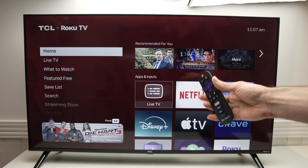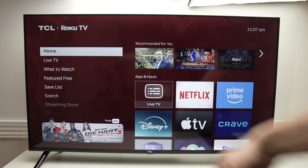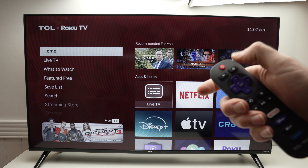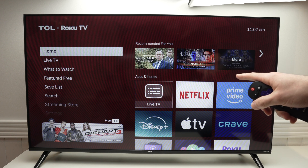In this video, I'll show you how easy it is to get to the secret menu of your TCL Roku TV. So the first step, take your remote control and press the home button right over here. So we are on this screen over here.